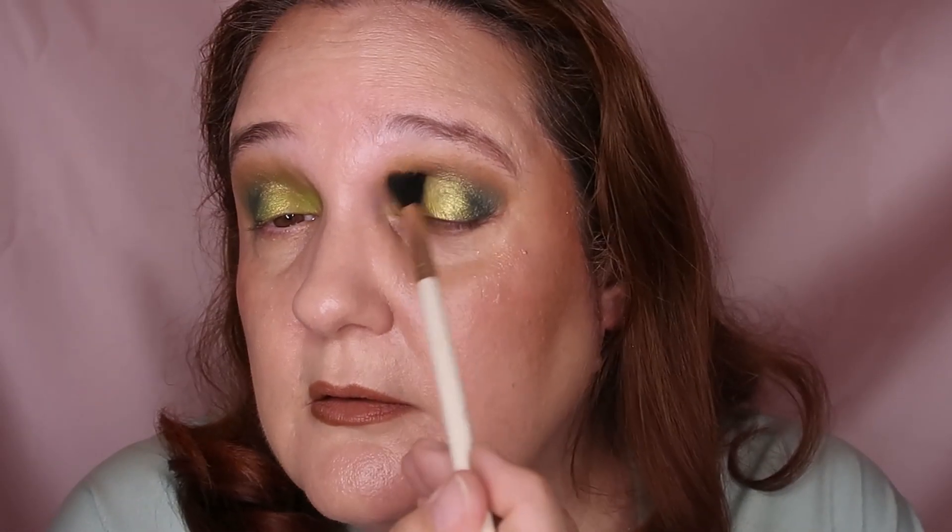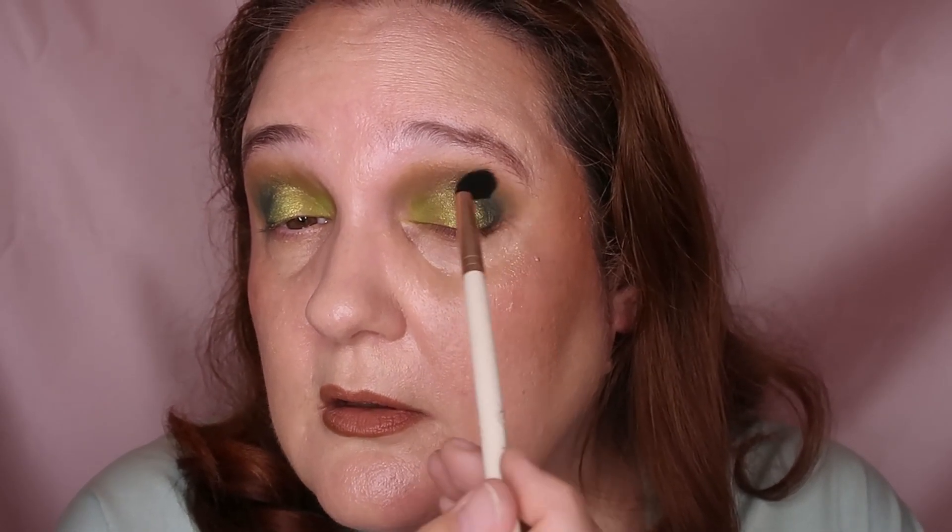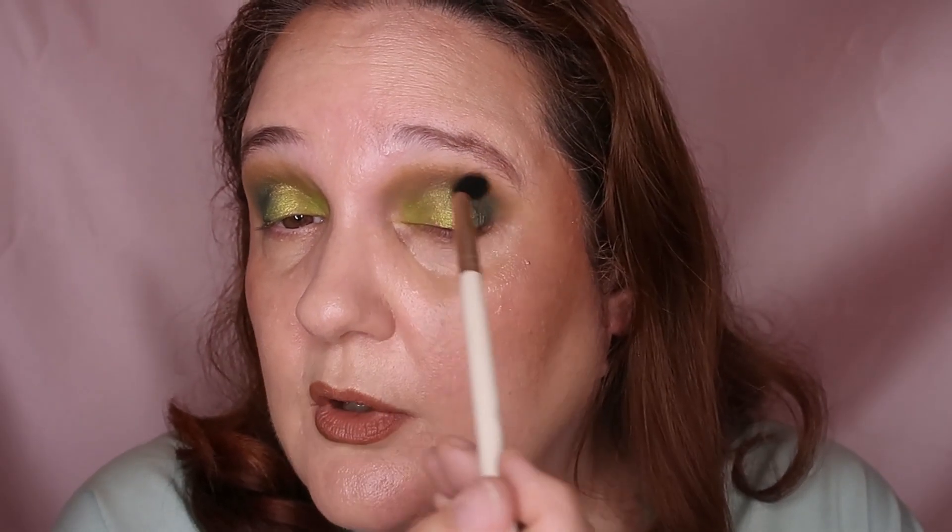I'm blending with the blending brush so it will be blended and you won't see all the harsh transitions from shade to shade. Look at that - this side is blended, this side is not blended. You can see the difference. I'll zoom in a bit so you'll be able to see up close. I'm just blending with no additional color, just a clean brush.